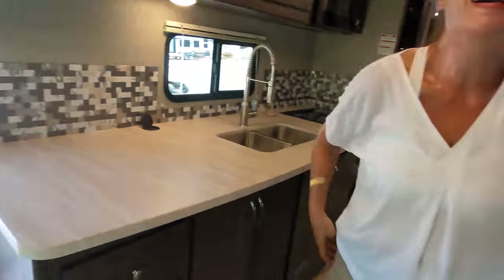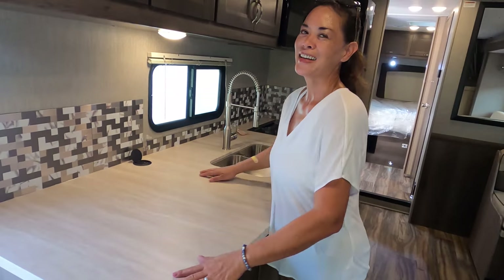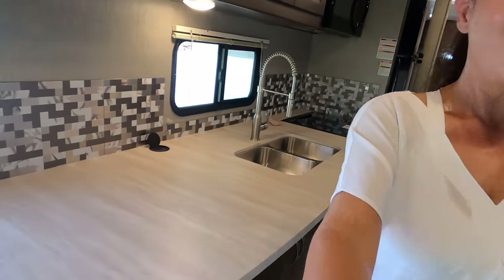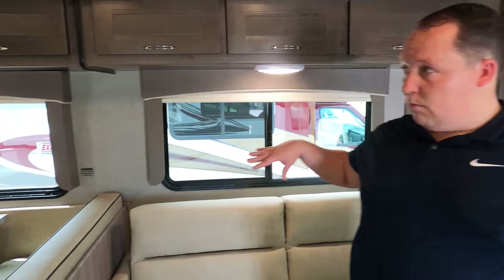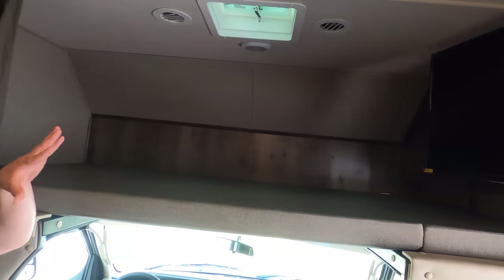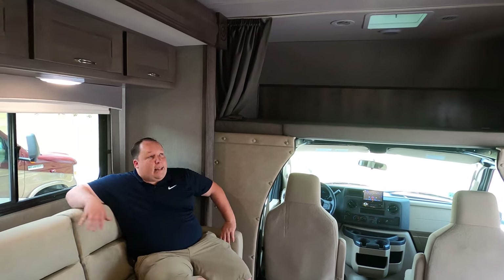Now it's time for three things we love about this motorhome. Number one: the counter space and overall functionality — the feng shui of this motorhome is great. Number two: the slide-out — even with the slide in, the walkability and usability are excellent. The TV on that swivel bracket is positioned almost perfectly across from the sofa. Really nice setup.